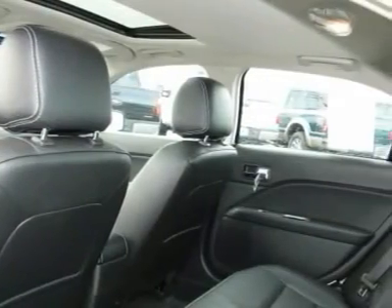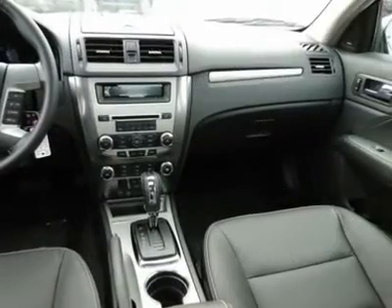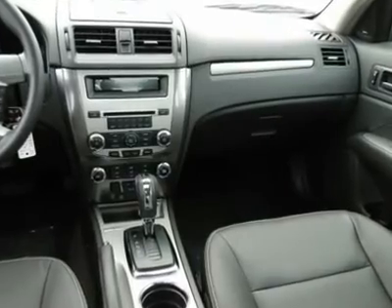Floor mats, aluminum wheels, cruise control. This isn't just a vehicle — it's an experience. So stop in for a test drive today.